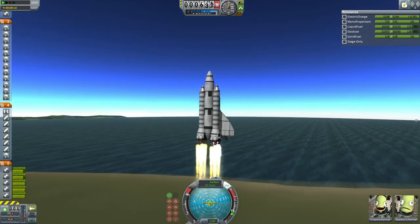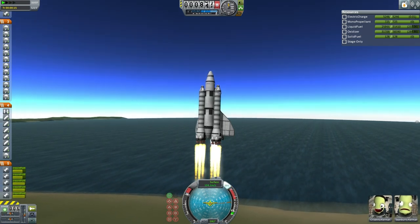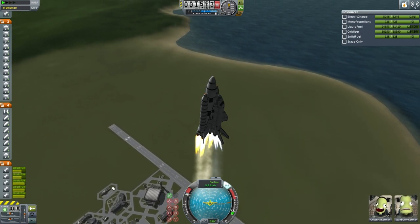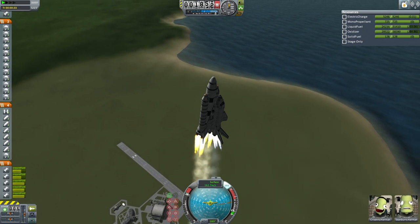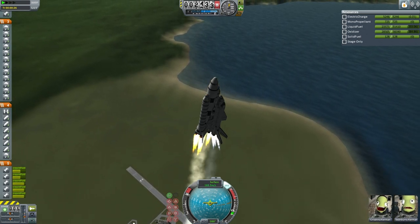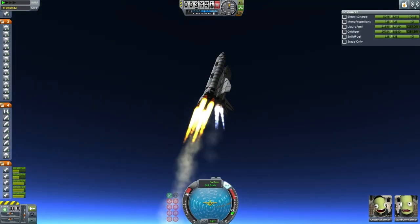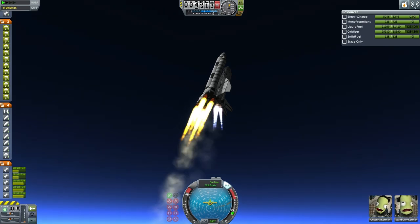Kerbin has experienced some aerodynamic and thermodynamic changes since the last time this shuttle launched, and it is a concern whether everything about this shuttle is still safe. It may not be the most efficient shuttle the EDB could construct to bring payload to orbit. For now, it is still sporting two boosters with Mammoth engines, and of course the shuttle itself has three Skipper engines.